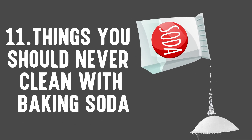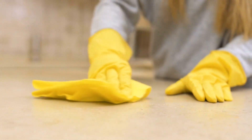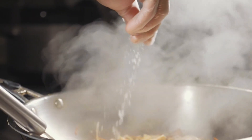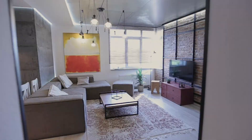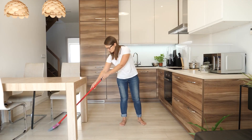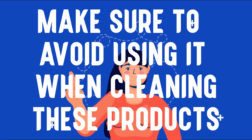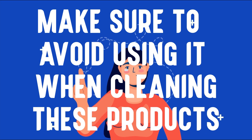11 things you should never clean with baking soda. It seems like baking soda can get any job done, but it can actually cause damage when used to clean some surfaces. It's a great multipurpose cleaner and you can use it when you cook, to heal ailments around the house, and even to make crafts for your kids. But there are some instances where baking soda causes more harm than good. While it can help you with most of your chores around the house, make sure to avoid using it when cleaning these products.